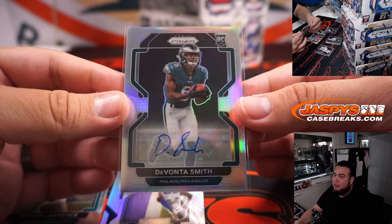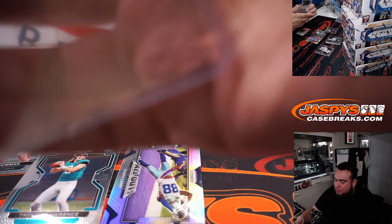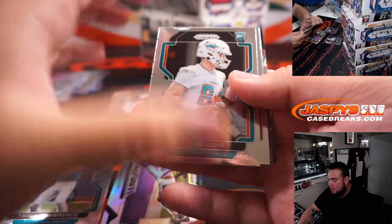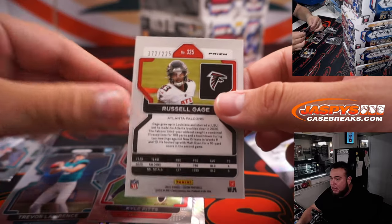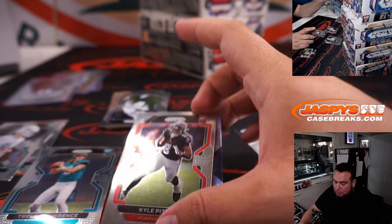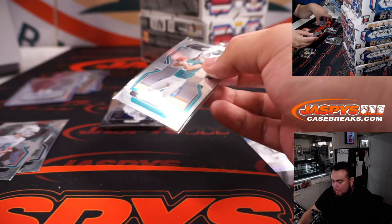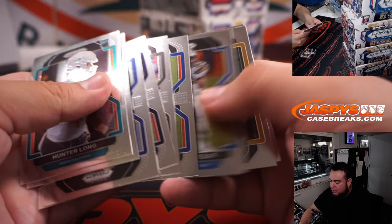Sean Maddox, I don't know if you're interested in selling this, but I'm going to try to collect as many Devontae Smith as I can from Prizm. Maybe try to save up for a Color Blast, but I might be interested in buying this if you're interested in selling it. And Russell Gage to 225.